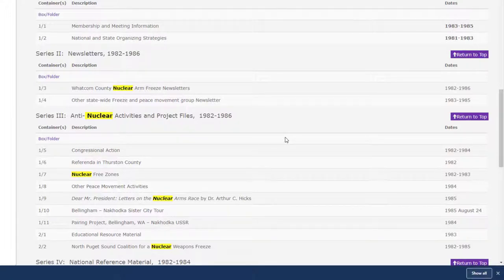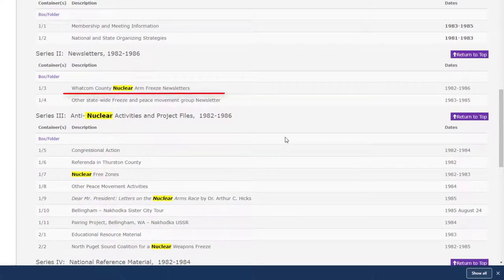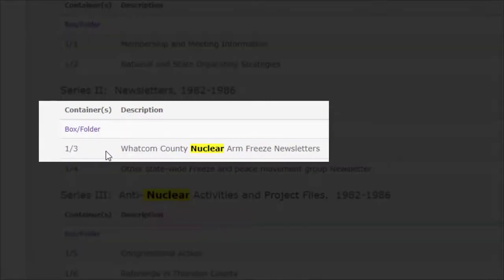Let's say you're really interested in how this group promoted its ideas and activities to its membership in its newsletters — this row of information catches your eye: the Whatcom County Nuclear Arm Freeze newsletters. These materials are not digitized, so you'll need to contact the repository and ask for an appointment. Here's the information to take note of. First, the '1/3' reference is container information — in this case, it means box 1, folder 3. Archivists would need to know to retrieve box 1 from storage for you.